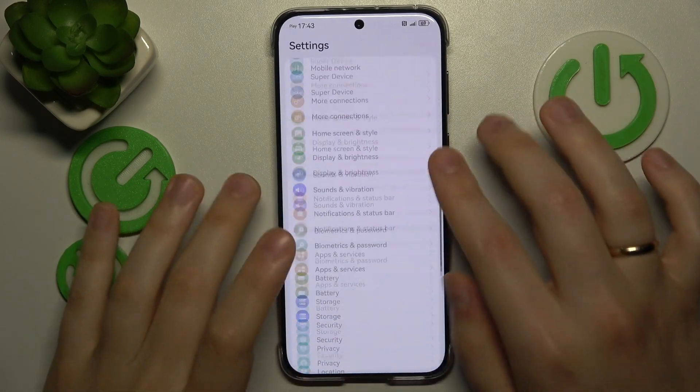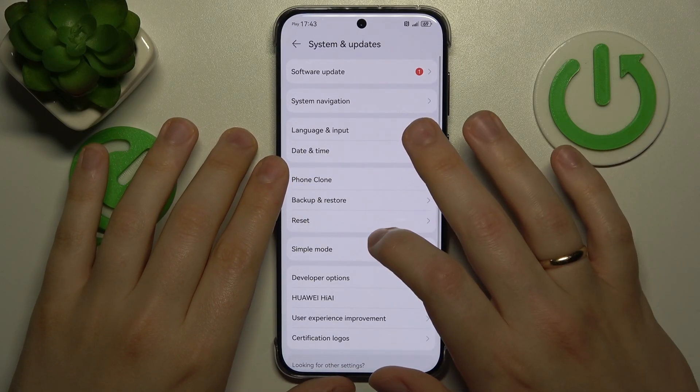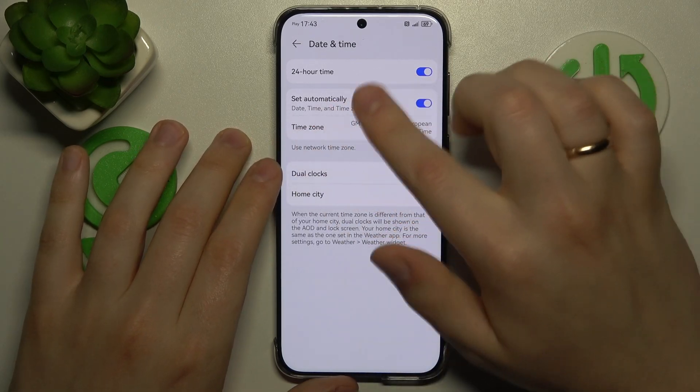In order to do that, just enter the System and Updates category of Settings, go into Date and Time, and switch on the Set Automatically toggle. Make sure that it is enabled.